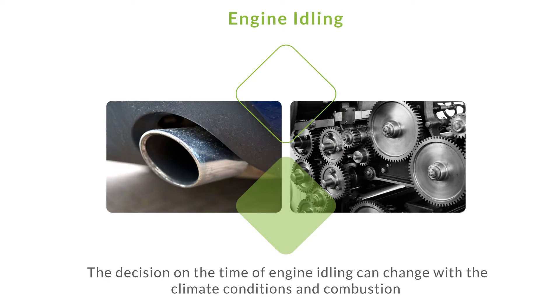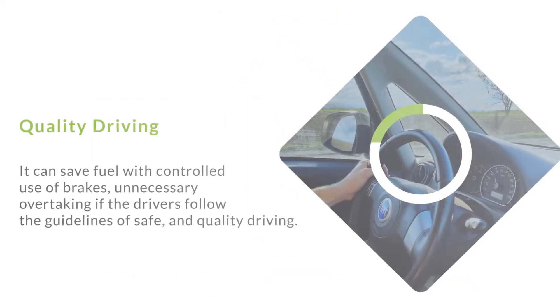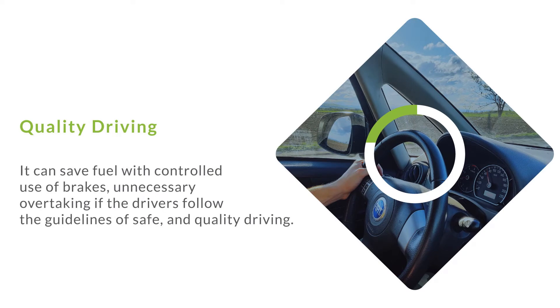Engine idling. The decision on the time of engine idling can change with the climate conditions and combustion. Quality driving can save fuel with controlled use of brakes and unnecessary overtaking if drivers follow the guidelines of safe and quality driving.